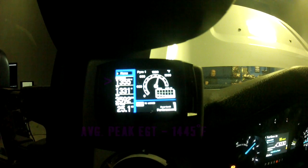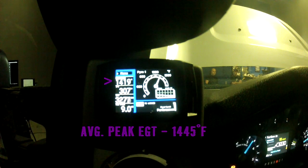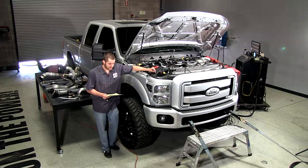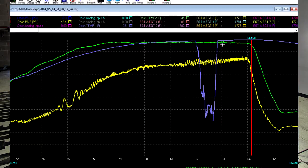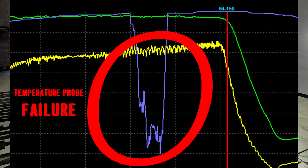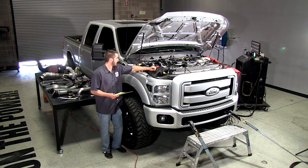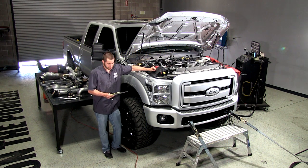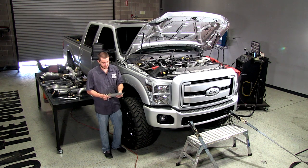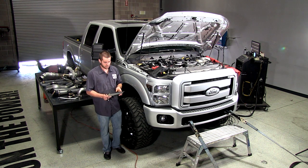Exhaust gas temperatures average between the three runs is about 1,445 degrees Fahrenheit. Intake air temperatures — we actually experienced a sensor failure on the first run at about 290 degrees, so we probably won't be using that data. But that kind of shows how hot the air is that the stock turbocharger is pumping out. Keep in mind that also is a pre-intercooler reading, so that air has yet to be cooled by the intercooler.